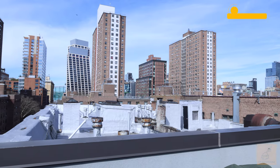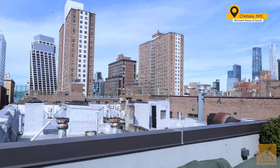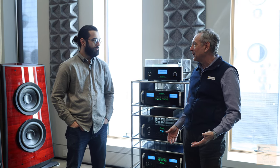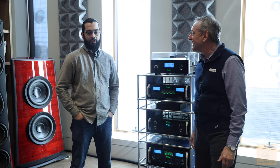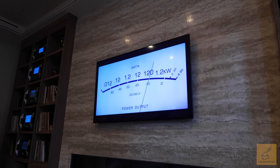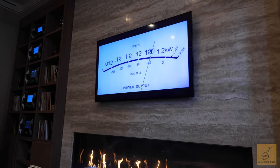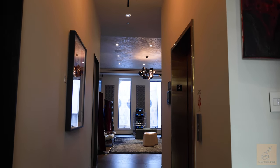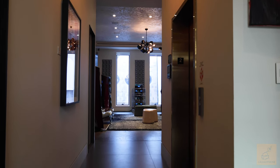We are here in New York City at the McIntosh House of Sound, which is literally like a playground for people who love music and love hearing it in a way they've never heard it before. It's a lot of hard work that we've put into this place, but we are really excited about being able to share it and show people what they didn't know was possible.